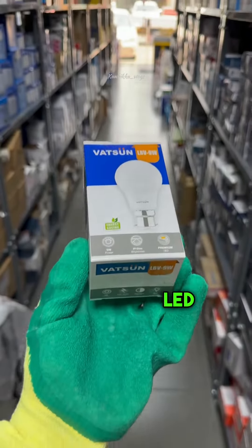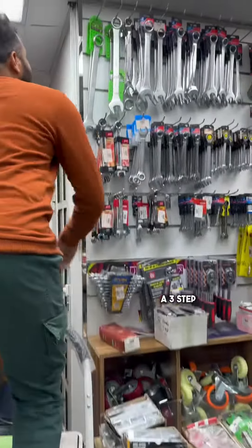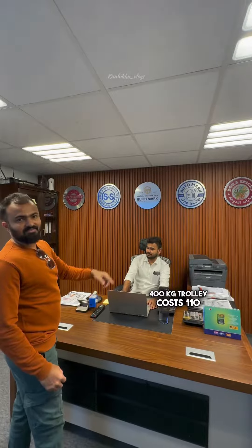There is 4 rear seat LED. 1-8 rear. The safety shoe is $33. This is the 3 step ladder is $84. This is the socket box $90. The $200 trolley is $90. The $400 trolley is $110.